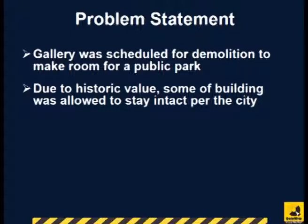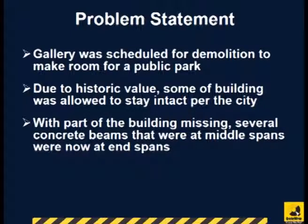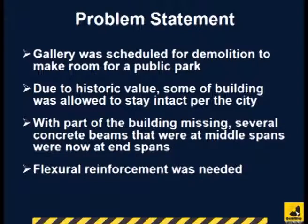However, because of its historic value, the city of Phoenix decided to keep portions of the building intact. The removal of parts of the building caused some of the concrete beams that were at mid-span to be near the ends of spans. Flexural strengthening of these beams was necessary.